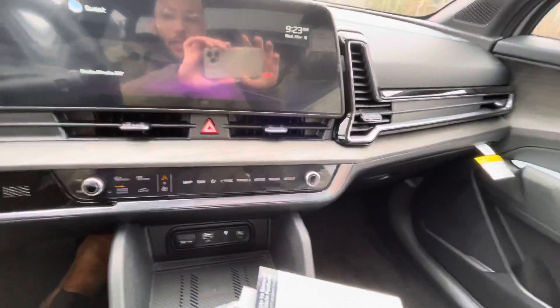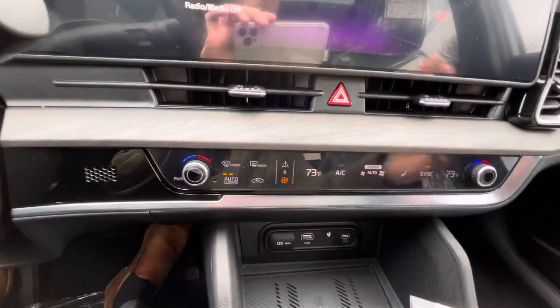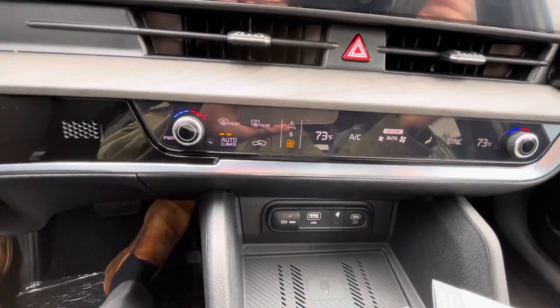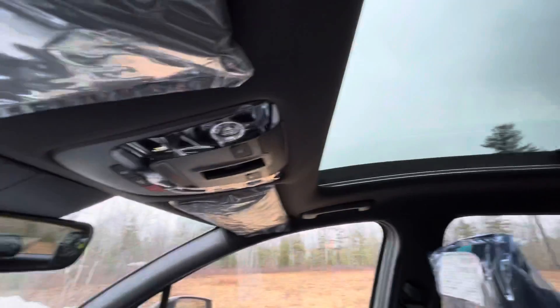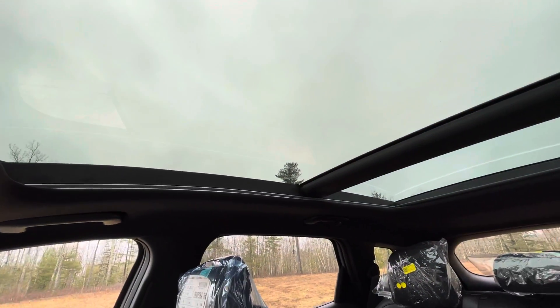One thing I actually love that they did with this — even though these are touch-capacitive buttons, they are pretty matte, so you won't really see fingerprints that much. Of course, your panoramic moonroof, which I absolutely love in all my vehicles that have them.